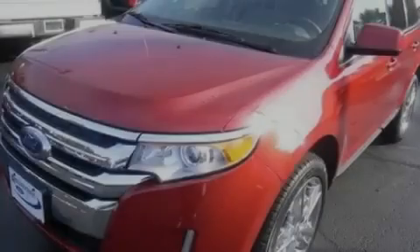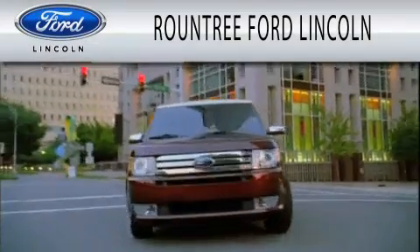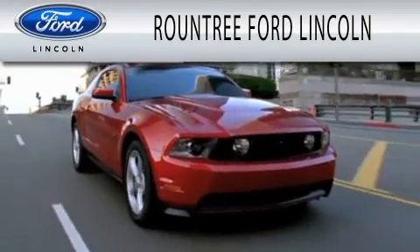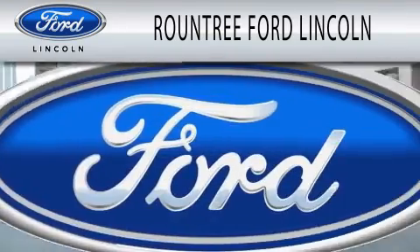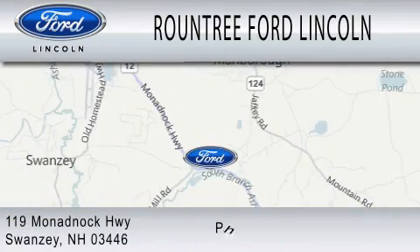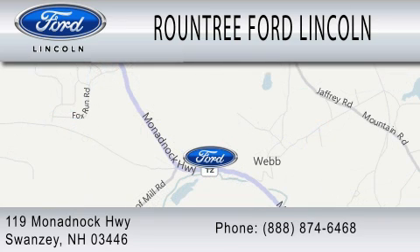Please call us today for more information on this great vehicle. Roundtree Ford Lincoln is dedicated to doing everything possible to ensure that the experience you have selecting your next vehicle is as pleasant as possible. We are located at 119 Monadnock Highway in Swansea. Thank you.